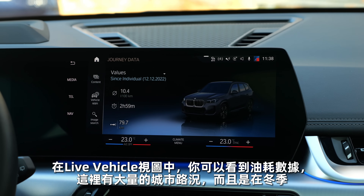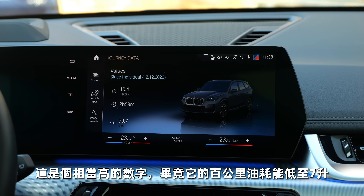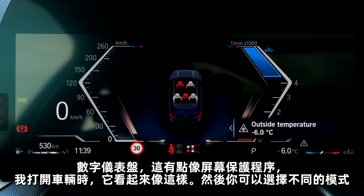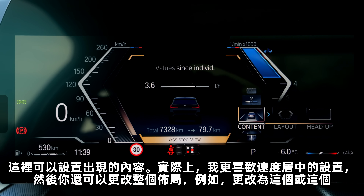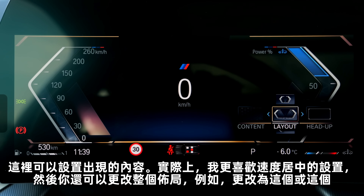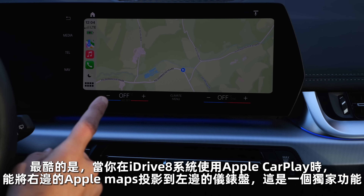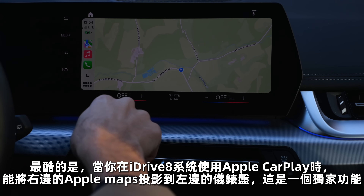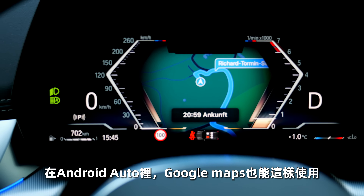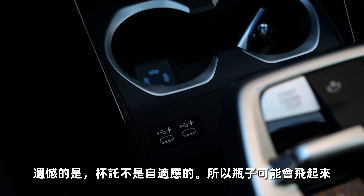On the live vehicle view you see consumption figures — this is with a lot of city consumption and in winter, this is the rather high figure; it can also be as low as seven liters per 100 kilometers. The digital instruments look like a screensaver when you turn on the vehicle, and you can pick different modes. I prefer the setting with the digital speed in the middle, and when in Apple CarPlay with Apple Maps, you can send it to the left side of the instruments — that's an exclusive feature that also works with Google Maps via Android Auto. The new X1 also has a nice head-up display.